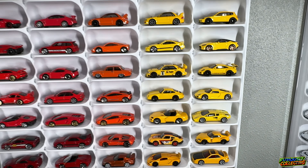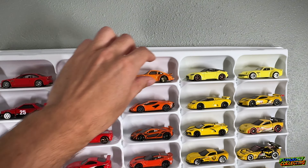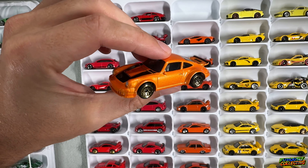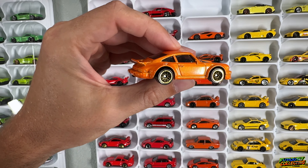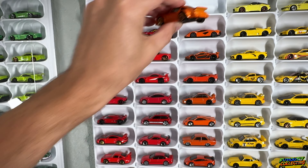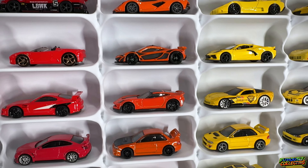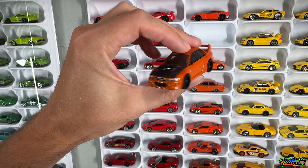Now let's run down the orange row, and we are starting it off with a banger — we've got the Porsche RSR Turbo. This thing has some very nice metallic paint, gold lace wheels, nice air-cooled big wing in the back. This one is super super nice — that paint is really good. Then the new Lamborghini Cyan and the McLaren P1.